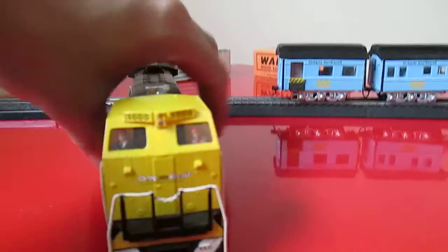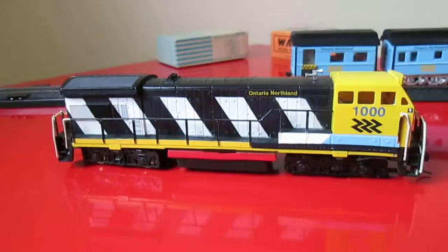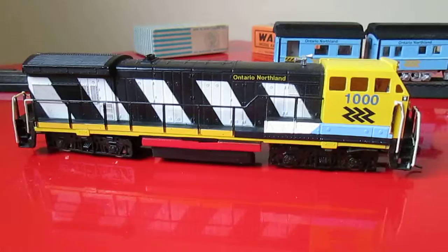I just wanted to show you guys the BQ23-7. Over here, I did put two engineers in there. Road number 1000, as you can see. There is DCC in it and just kind of kept it an old look — that maintenance of way look with decaling on it.